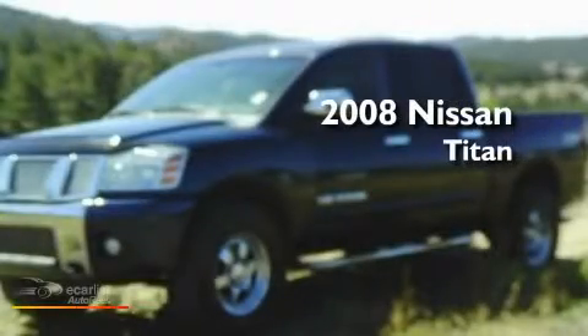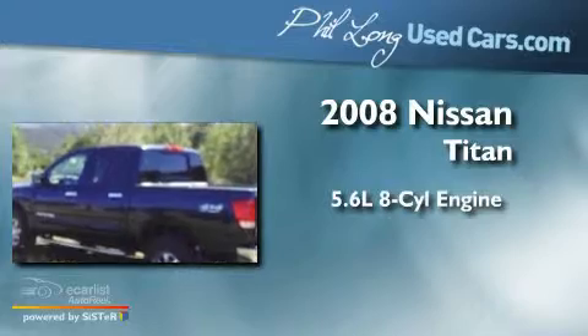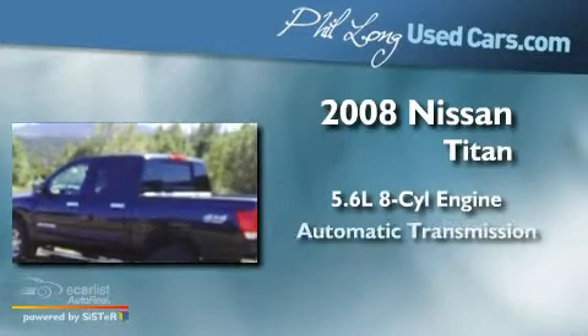This is a 2008 Nissan Titan. It has a 5.6-liter 8-cylinder engine, an automatic transmission, and 4-wheel drive.